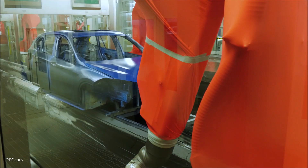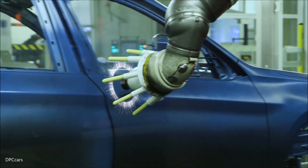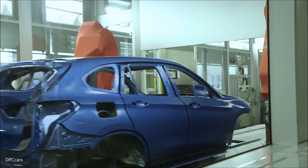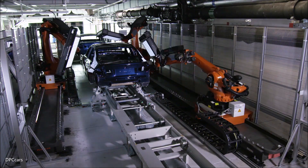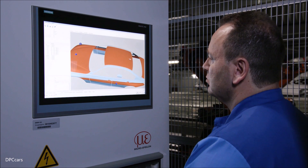Sensors also monitor all production processes in the paint shop on an ongoing basis. Through online process control, large volumes of data are structured so that staff can fine-tune processes. Intelligent testing systems ensure the visual perfection of the painted bodies and guarantee the highest level of quality for our customers.